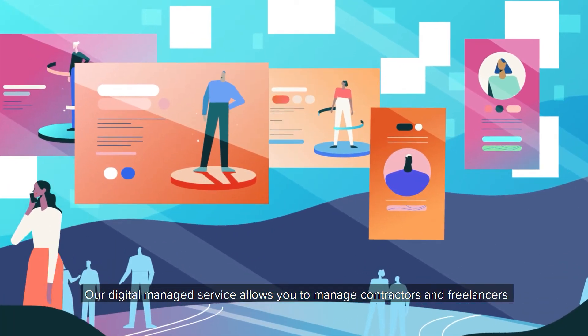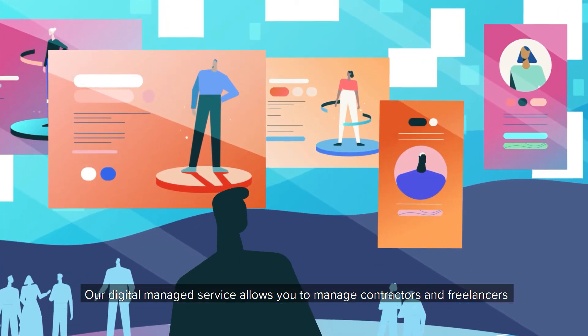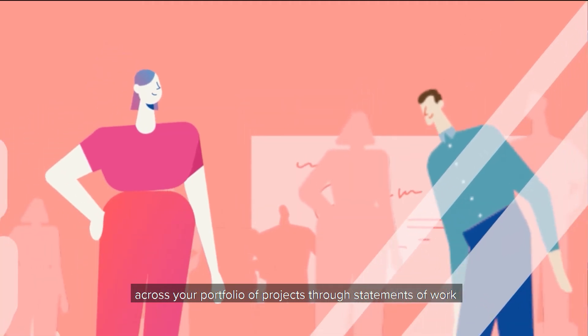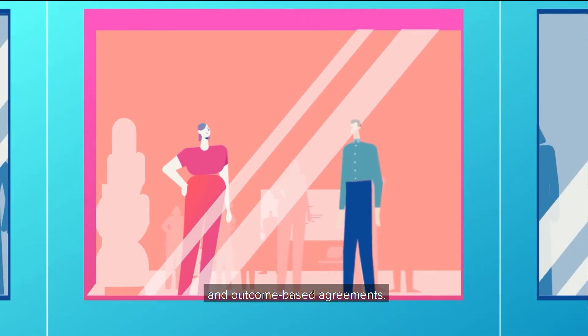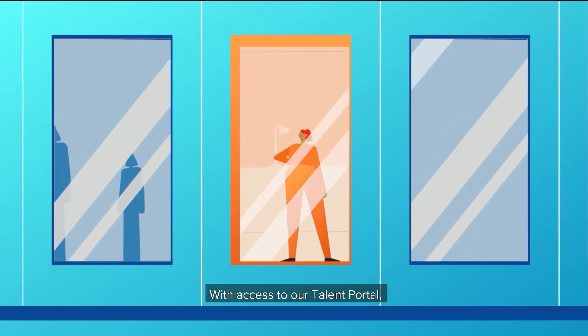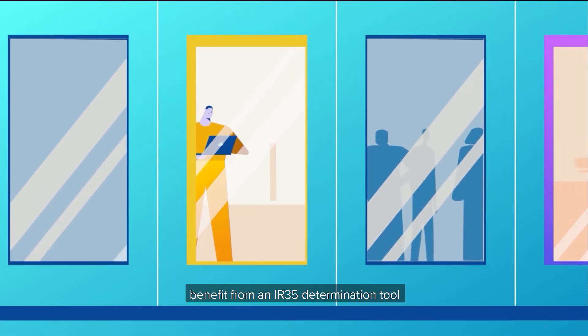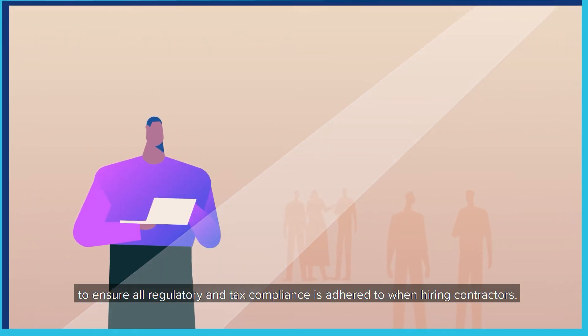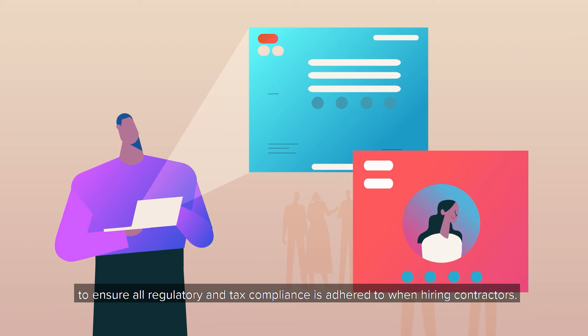Our digital managed service allows you to manage contractors and freelancers across your portfolio of projects through statements of work and outcome-based agreements. With access to our Talent Portal, benefit from an IR35 determination tool to ensure all regulatory and tax compliance is adhered to when hiring contractors.